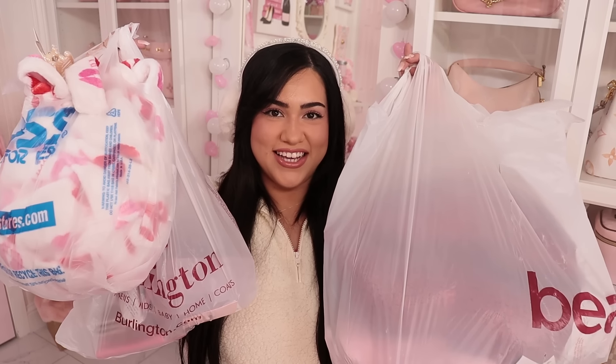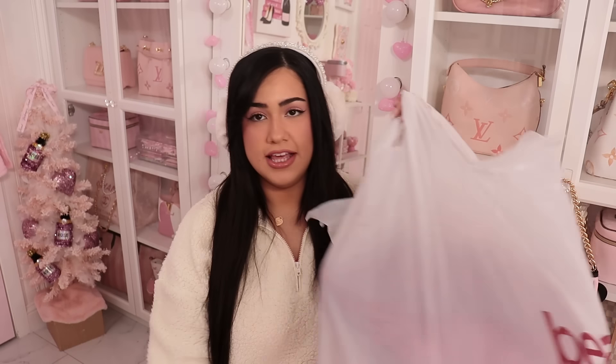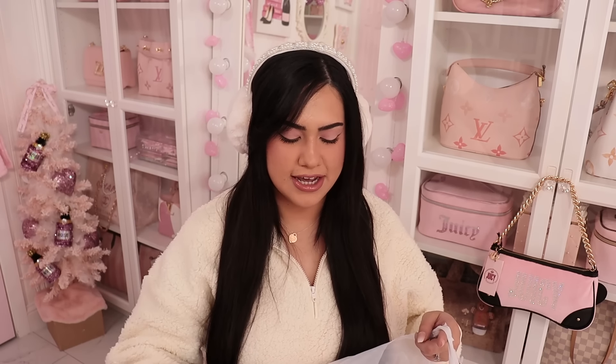We've got lots of bags here. I went to my most favorite stores — Burlington, Ross, Burks, and pretty much all my favorites. So let's get started. I have a lot of things I saved over the few weeks that I've had this stuff.